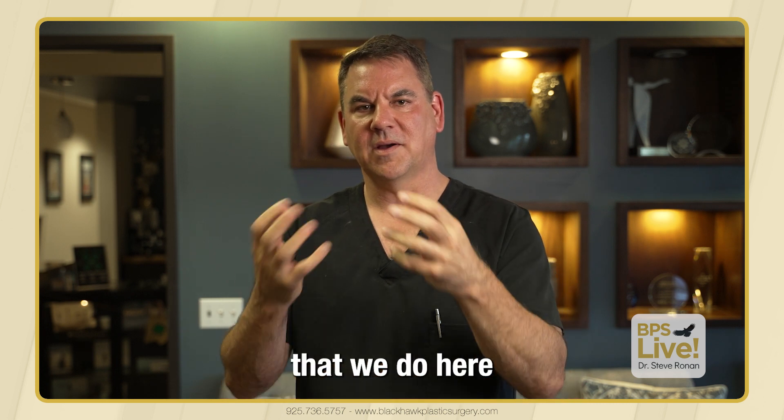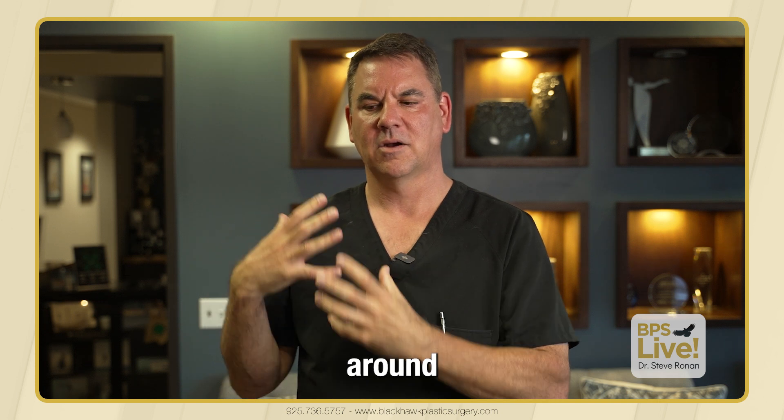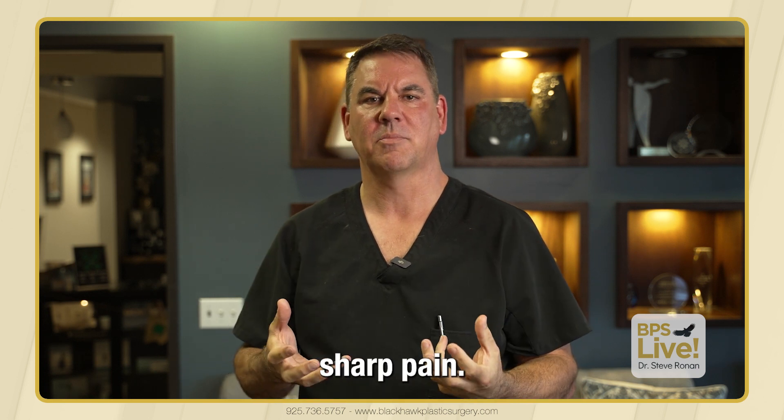Well, one of the things that we do here is we actually put a three-day numbing medicine around the implant and around your incision. And that really takes the edge off and takes away a lot of the sharp pain.